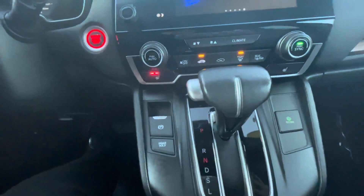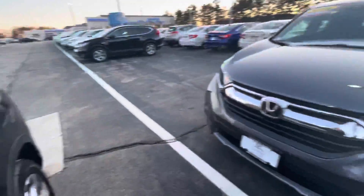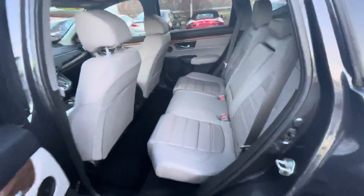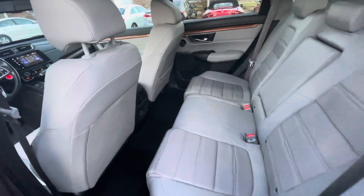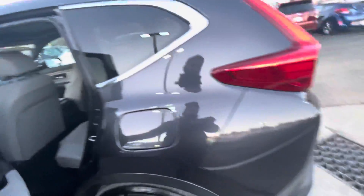You also have a remote starter. I'm going to show you the second row — there is a lot of room back here. You have two USB ports in the back. Now I'm going to show you the trunk.